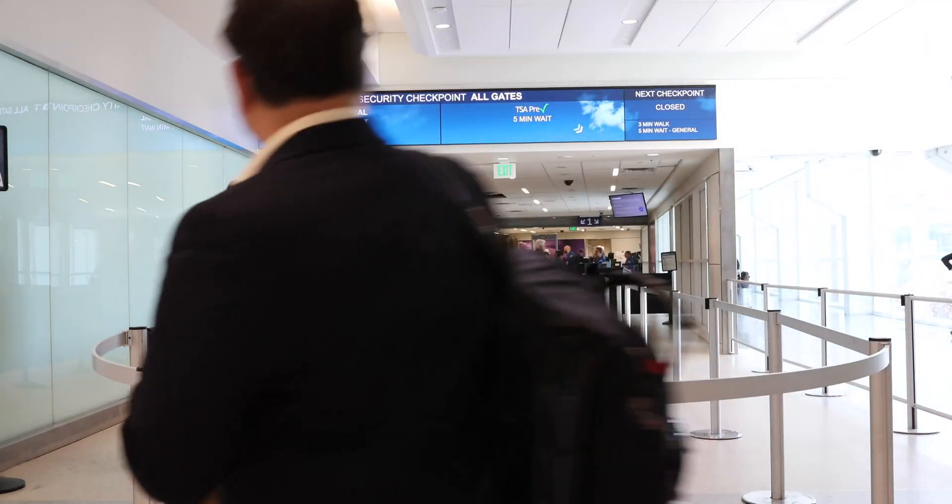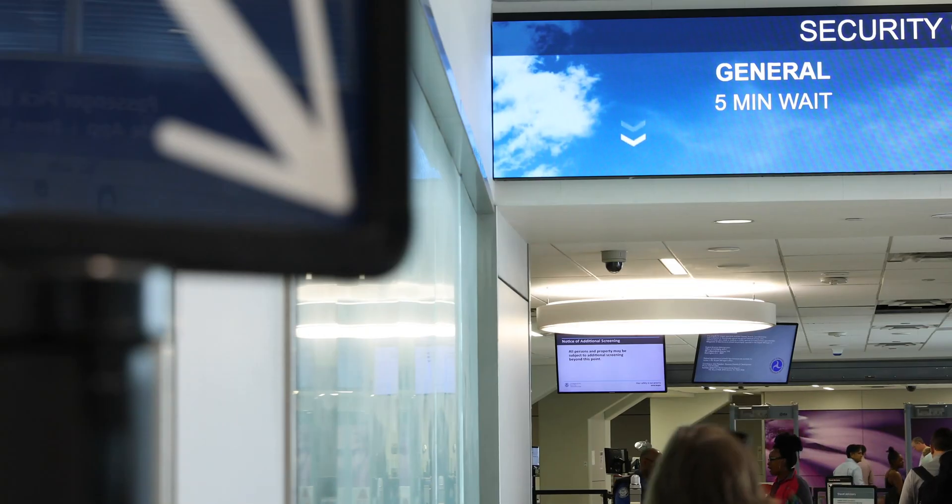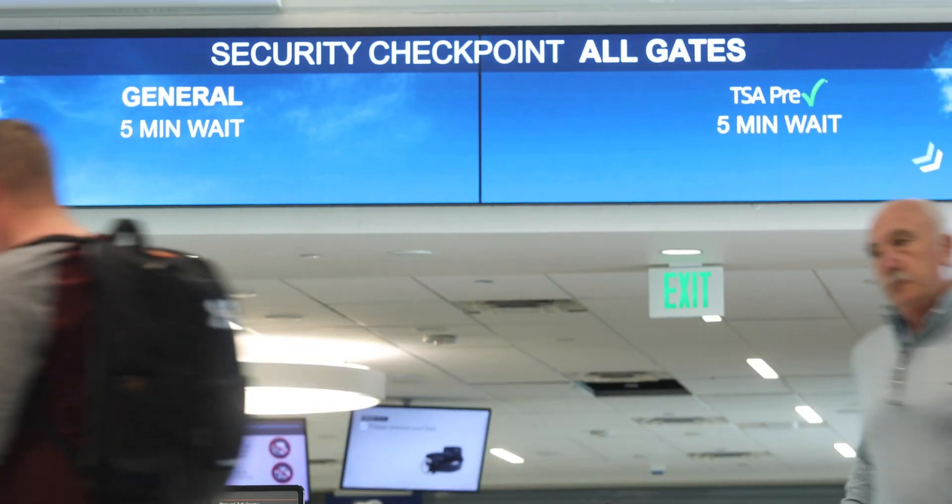We display this information at the security checkpoints, but we'll also display it on our mobile app and website, so passengers can make a decision before they get to the airport as to which checkpoint they want to go through with the least amount of wait time.